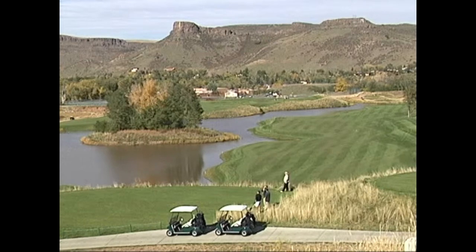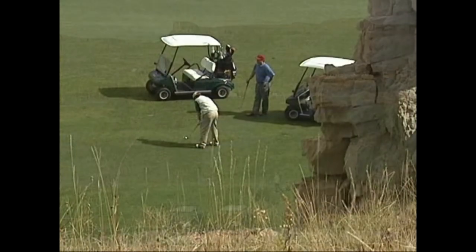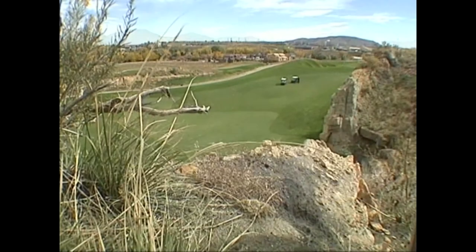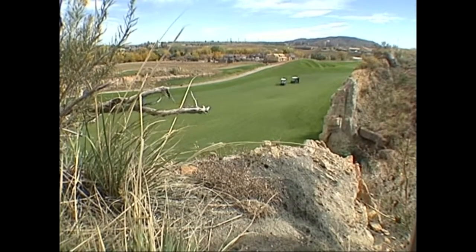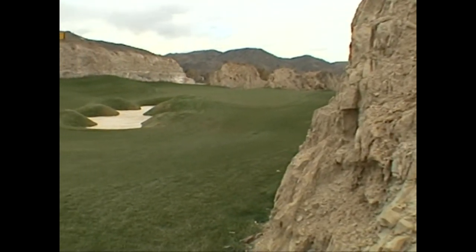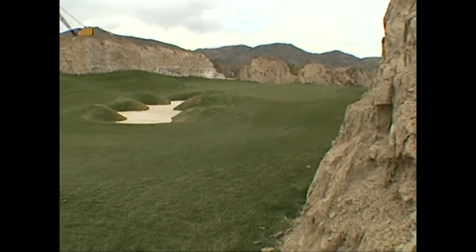Next door to Triceratops Trail is Fossil Trace Golf Club. The public course was designed so it would not interfere with the signs of prehistoric life — they could save the dinosaur tracks and have a golf course. Chip Parfit donated land for five of the 18 holes. The architect visualized leaving some of these sandstone fins as part of the hazards or beauty of the course, allowing golf on one side while preserving the tracks on the other.